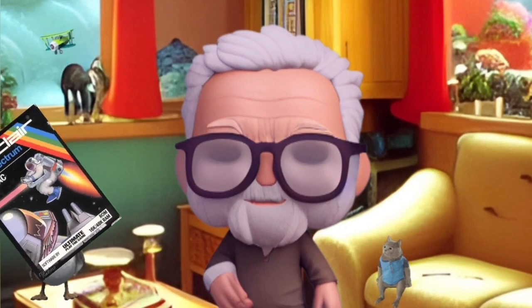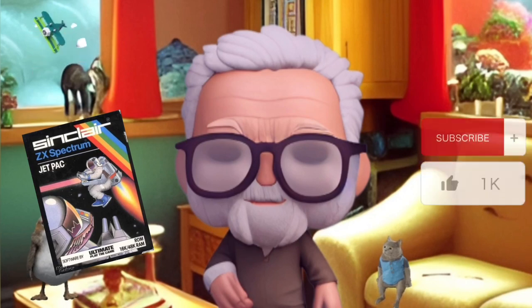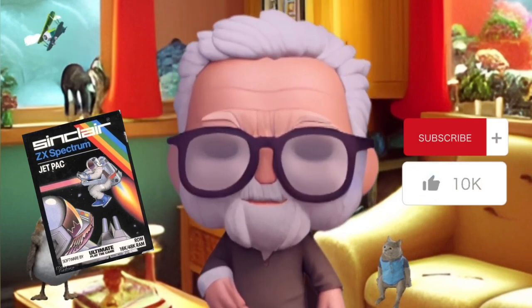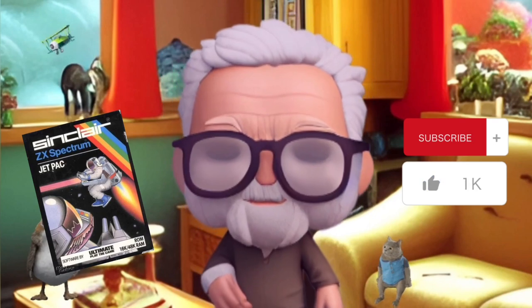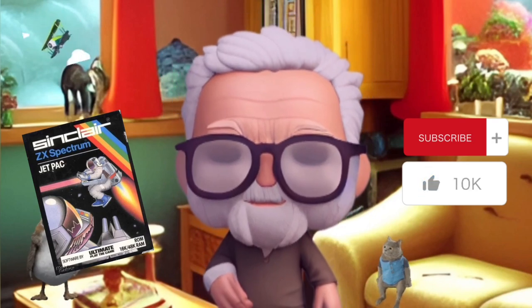This is Jetpack by Ultimate Play the Game, came out in 1983. We're going to have a lot of fun today with this. Don't forget to like, don't forget to subscribe to the channel so you don't miss out on any hidden treasures. Thanks for watching — now let's get on with it, shall we.